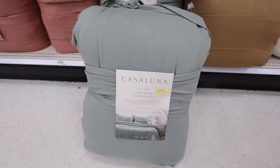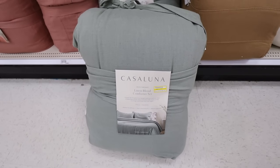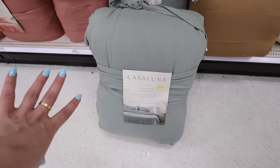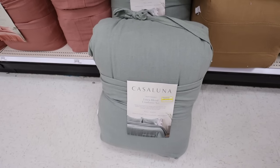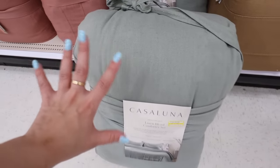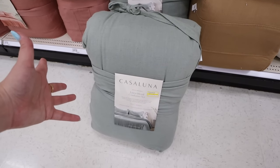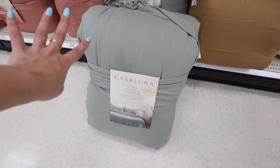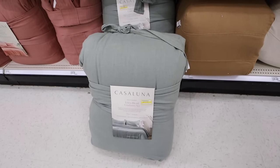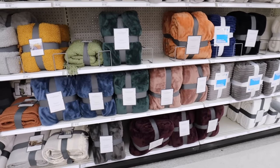This is a good find — the heavyweight linen blend comforter set from Casa Luna. It's $130, on clearance for $90, and then an additional 20% off. We're wanting to do a guest bedroom refresh, and this would be a super nice color. I normally shy away from bold colors in a bedding set, but this sagey blue-green color that I've been obsessed with lately might be the sign I was looking for. This might be coming home with me.